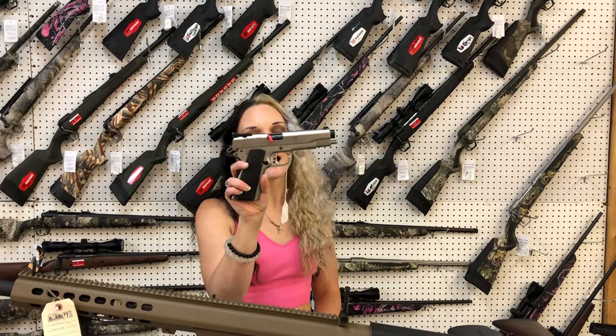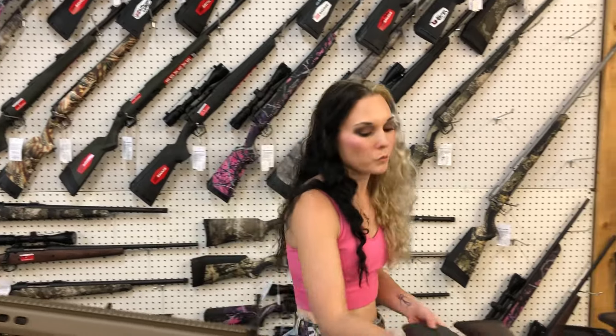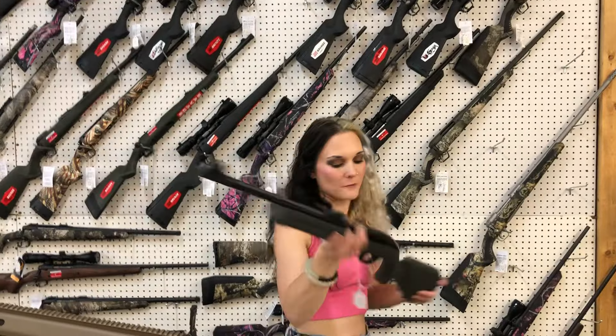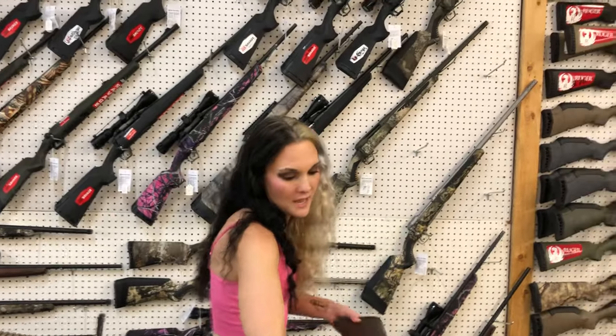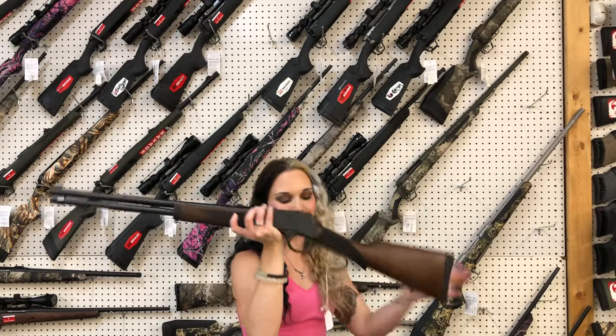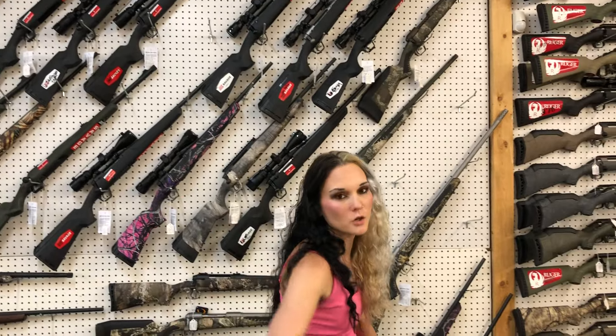Ruger SR1911 10mm Target, $895. Rossi RS22 in 22 Long Rifle — she's going to be $150. Henry Blued in Wood with the Big Loop 45 Long Colt, $780. We have a huge variety of Henrys, including the X's, Silver Boys, and the Anniversary Edition 22s — you name it, we just about got it.